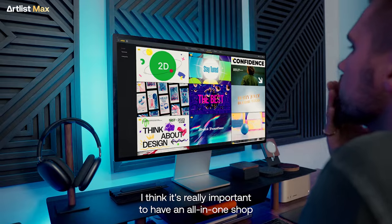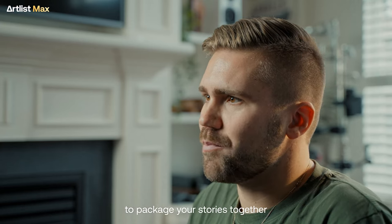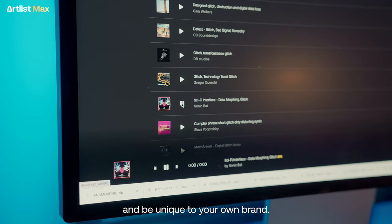I think it's really important to have an all-in-one shop where you can get all the digital assets to package your stories together, and having access to different tools to make your content stand out and be unique to your own brand.